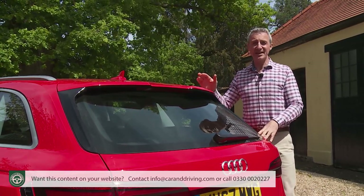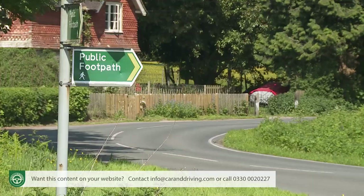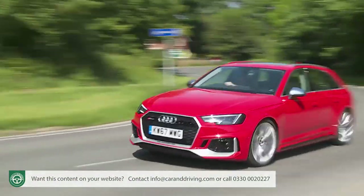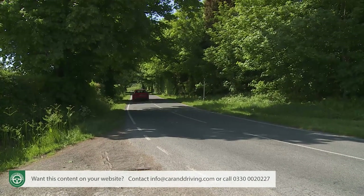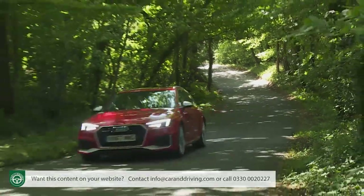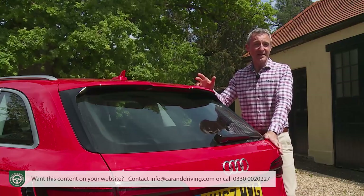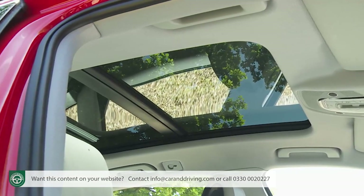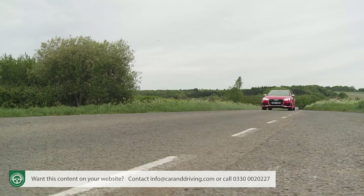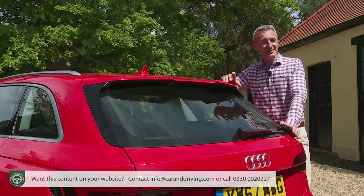Whichever RS4 variant you decide on, we'd suggest keeping some budget back for adaptive damping. That is something that really ought to be standard for this kind of money, and it's a setup that's virtually essential if you go for the larger 20-inch wheels and you don't want to keep your chiropractor permanently on speed dial. Audi calls this car's system RS Sport Suspension Plus with Dynamic Ride Control. We have that setup here, along with two other desirable interior extras: a panoramic glass sunroof and a head-up display. The box has also been ticked to lift the speed restrictor limit, so maximum speed rises from 155 to 174 miles an hour — that little software tweak costs nearly £1,500.